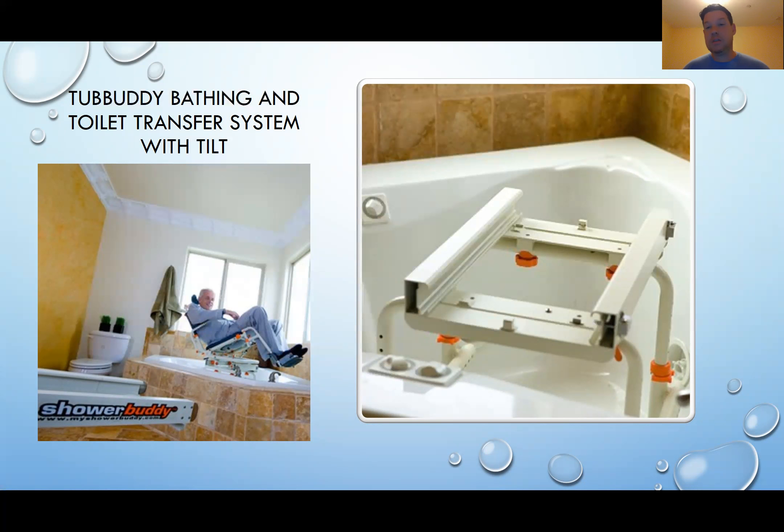Next is a detailed picture of the Tub Buddy's tub portion. This is the portion that uses box aluminum — it looks powder coated — and box aluminum rails that the chair sits on and slides into for safety and security. Not pictured is the chest strap as well as the lap strap to keep the person safe and secure.